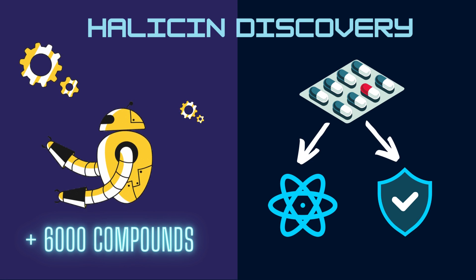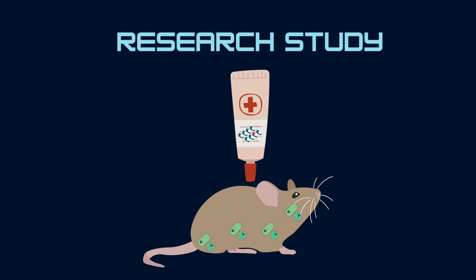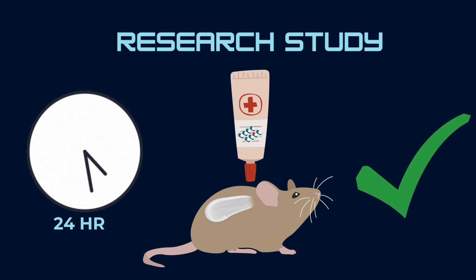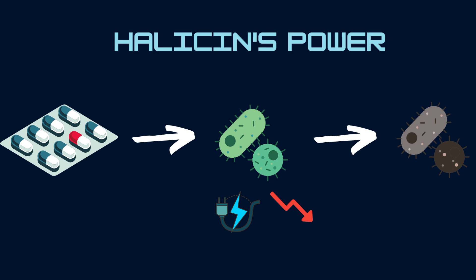Halicin has low toxicity in humans. Its antibacterial powers were tested on various strains of bacteria, including the culprits behind diarrhea, colitis, meningitis, and tuberculosis. The researchers then tested Halicin's efficacy on living animals. In just 24 hours, the application of a Halicin-containing ointment on infected mice cleared a notorious antibiotic-resistant infection that often afflicts U.S. soldiers in Iraq and Afghanistan. The researchers attribute Halicin's effectiveness to its unique ability to interfere with the bacteria's energy source, ATP, by altering the cell's electrochemical gradient. This lack of energy results in a lower mutation rate in the targeted area, making the bacteria less likely to develop resistance.